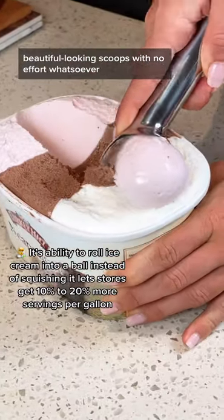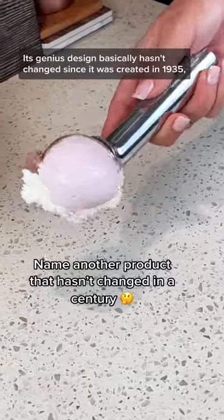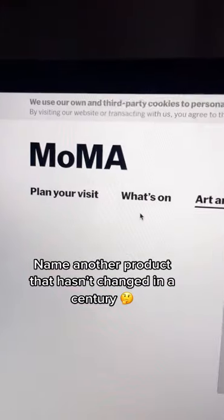And it also gives you these perfect, beautiful-looking scoops with no effort whatsoever. It's genius design that basically hasn't changed since it was created in 1935, and it's even in the Museum of Modern Art's permanent collection.